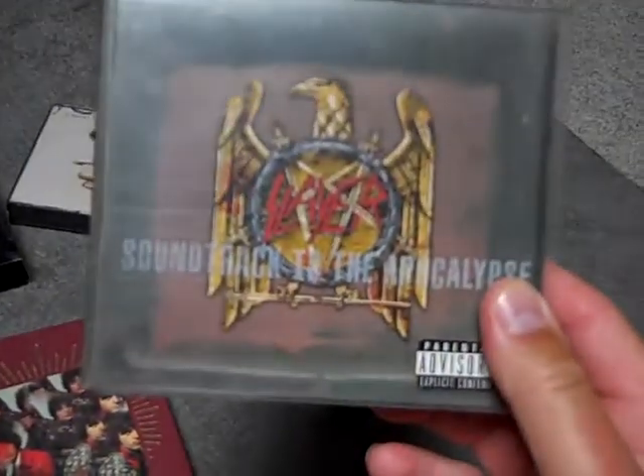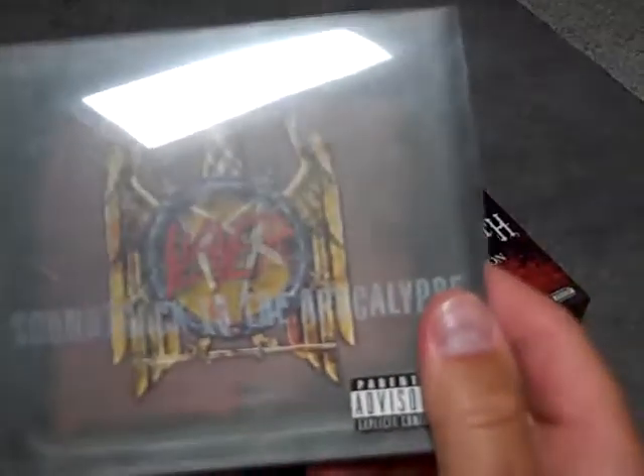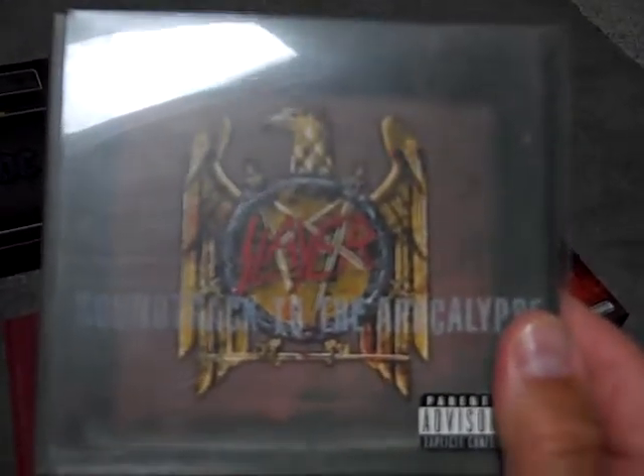This next one I did a review for a couple of years back. This is Soundtrack to the Apocalypse, Slayer's first ever box set. The first two CDs cover basically all of their stuff from American Recordings, from Reign in Blood all the way through Diabolus in Musica. Plus you have a third disc of live stuff, and the fourth disc is a DVD. It comes with a booklet, and it's really cool that the CDs and the DVD are shiny black and not gold or silver.